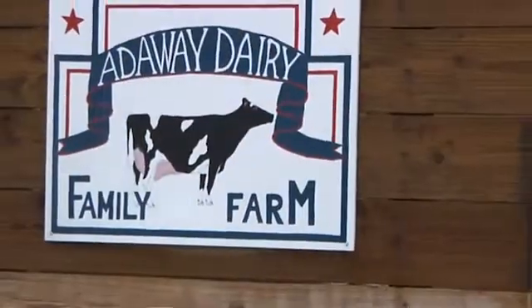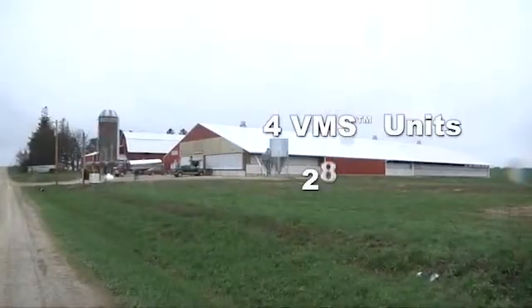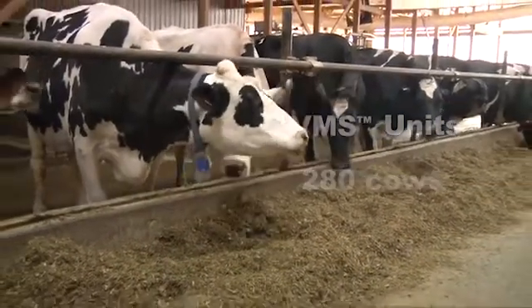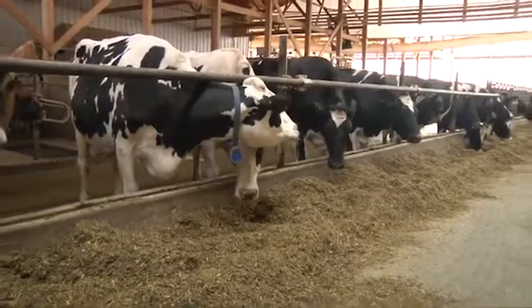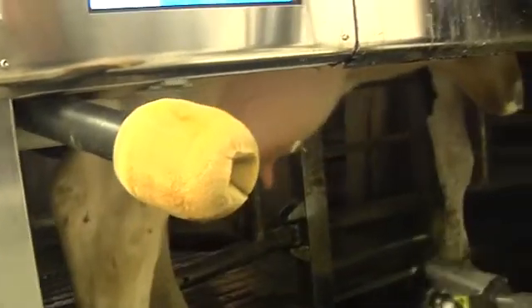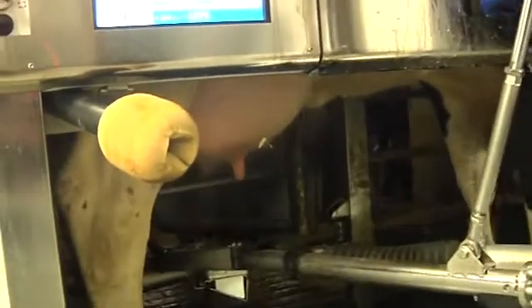My name is Nathan Adams from Attaway Dairy. We went with Lely VMS just from the teat prep. We thought the teat prep was a lot better than the other robots on the market. It was able to stimulate the cow. We also wanted the option to do controlled flow with the gates and add those in. There are many different reasons why we went with Lely VMS, but those are just a couple of them.